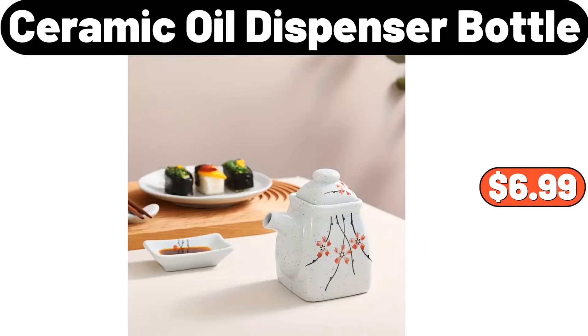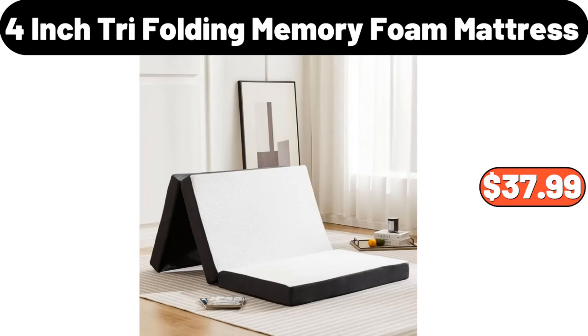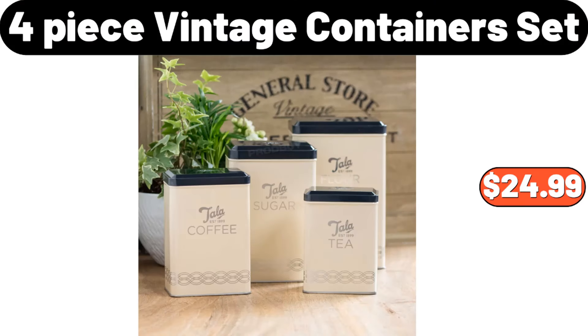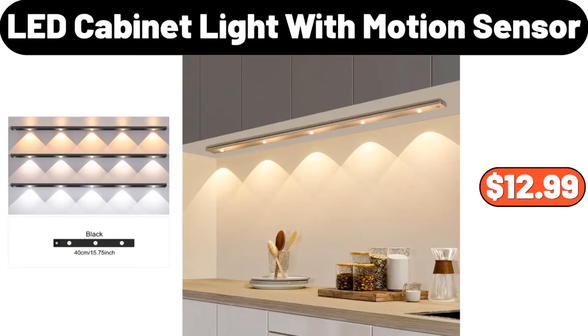Ceramic oil dispenser bottle, $6.99. 4 inch tri-folding memory foam mattress, $37.99. Electric tea kettle, $7.99. 4 piece vintage containers set, $24.99. LED cabinet light with motion sensor, $12.99.